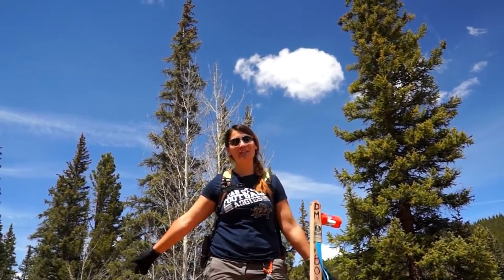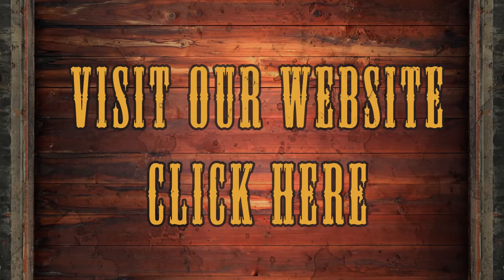For Gold Rush Expeditions, I'm Jessica Schumann and we'll see you at the next site. This claim is available for purchase and if you would like more pictures, more video, visit our website at www.goldrushexpeditions.com or give us a call.